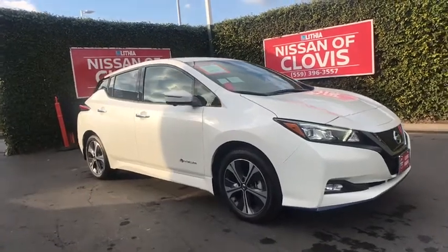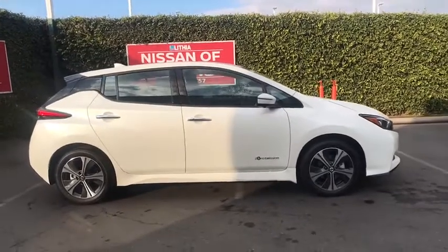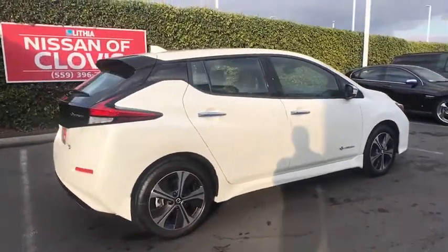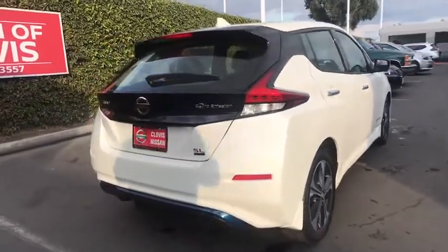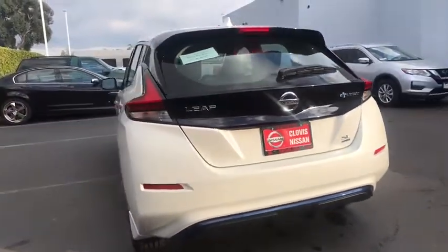Looking for the right vehicle? Check out the 2019 Nissan LEAF. The Nissan LEAF, or Leading, Environmentally Friendly, Affordable Family car, is an electric car you can truly feel good about driving. Zero emissions plus zero gasoline equal more green on the road and more green in your wallet.